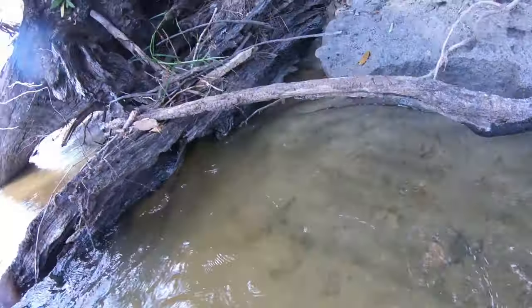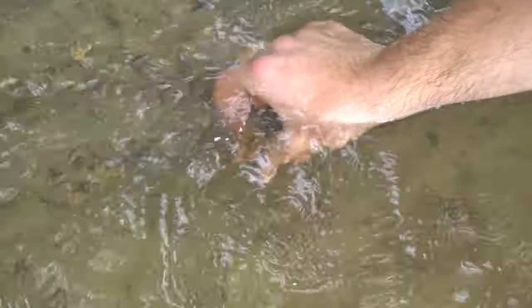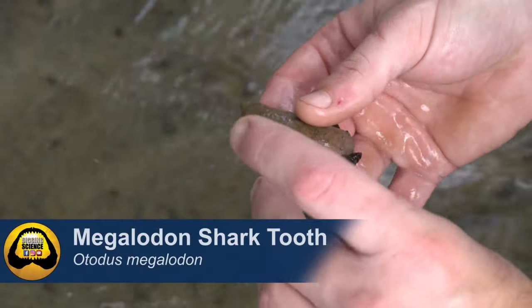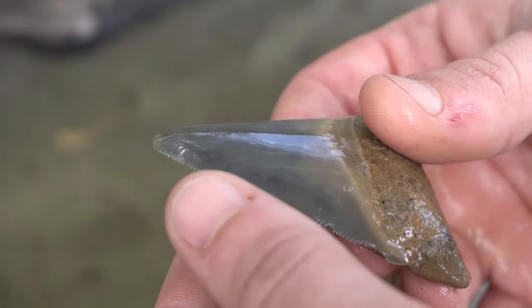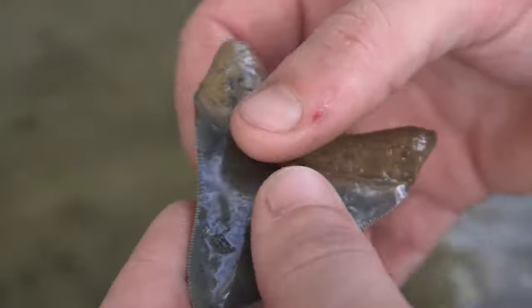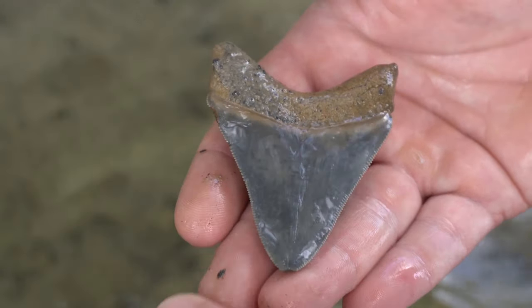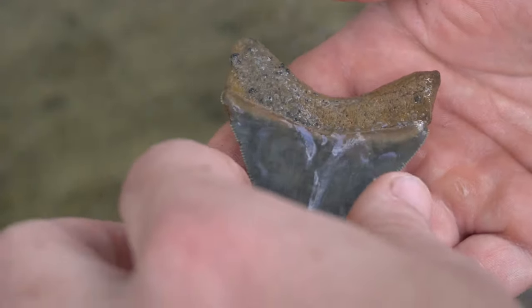Gotta wrap that up or something. It's almost three inches. That is pretty. It comes with friends too. That's going to dry off to be so light and gorgeous. It's got a little feeding damage and one serration nick. Other than that, that's probably my top two Meg teeth. Look at that one — it's nice. It's hard to even explain how gorgeous this Megalodon tooth is, and from this river, that's unheard of. That's as good as they get. Do you mind if I see it, Joe?